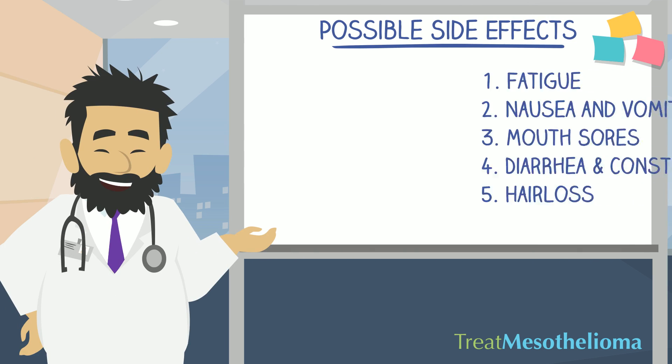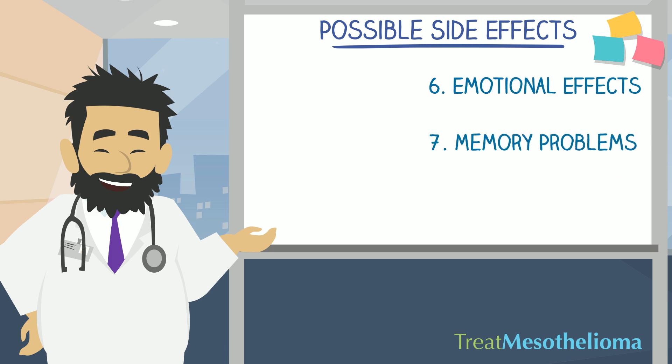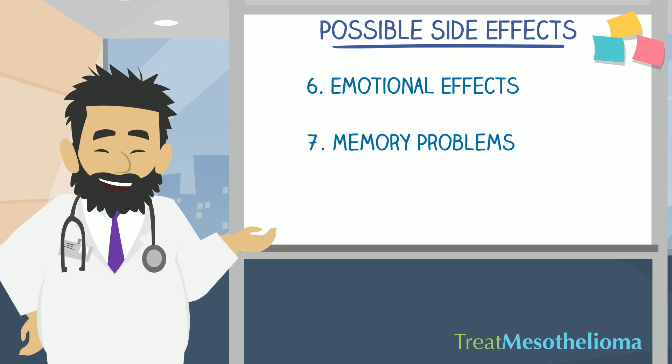Possible side effects from chemotherapy include fatigue, which is the most common. Nausea and vomiting affects about 70 to 80% of patients. Mouth sores, diarrhea and constipation, hair loss, emotional effects — 15 to 25% of patients being treated with chemotherapy report that they felt depressed both during and after the treatment. Memory problems: patients have reported having a general state of fogginess.